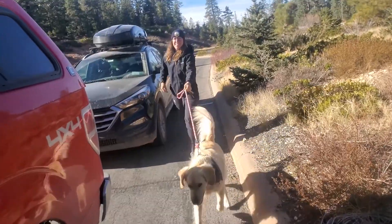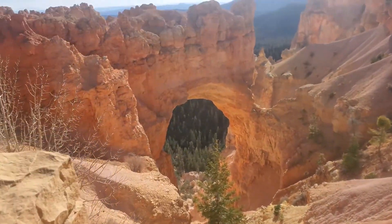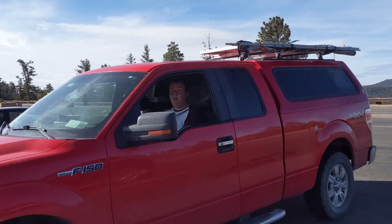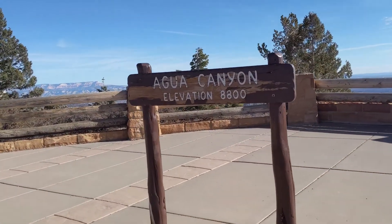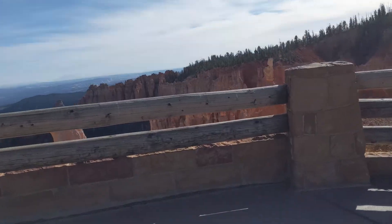Oh, you bought a hat too? Check it out — new hat, boom! Same dog, not a new dog. We're at Natural Bridge — it is chilly out today. Natural Bridge still looks awesome. Johnny pulled over at this viewpoint but it doesn't appear like he's getting out. I'm leaving Hudson in the car for this one.